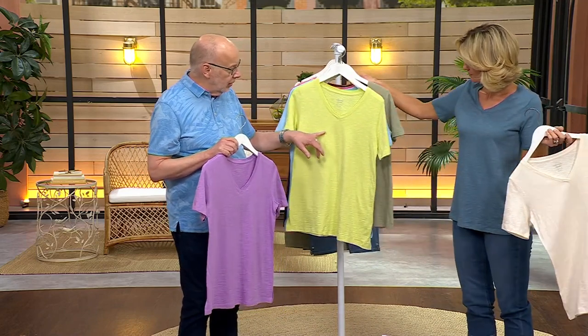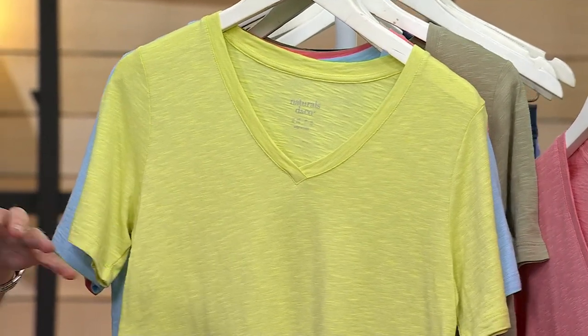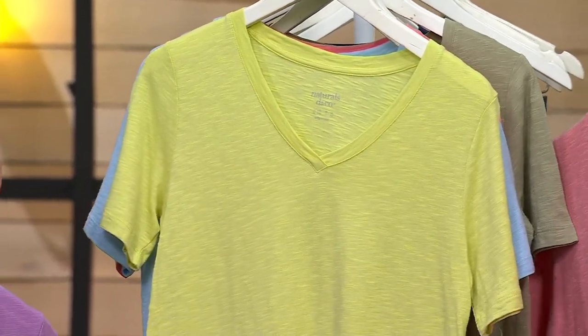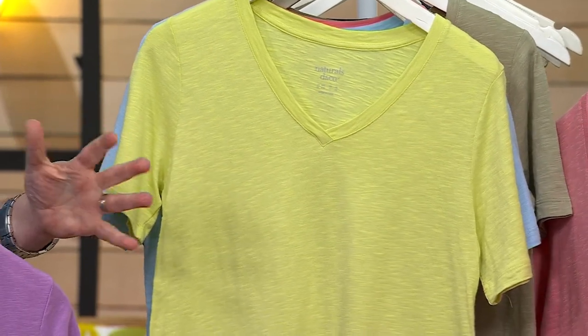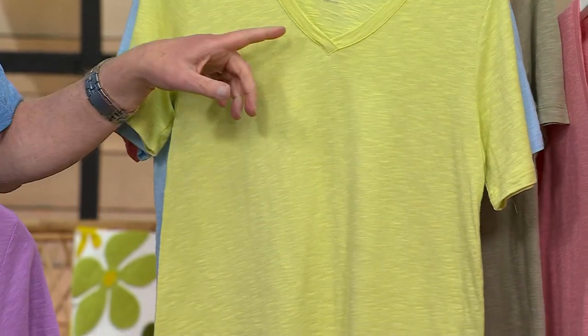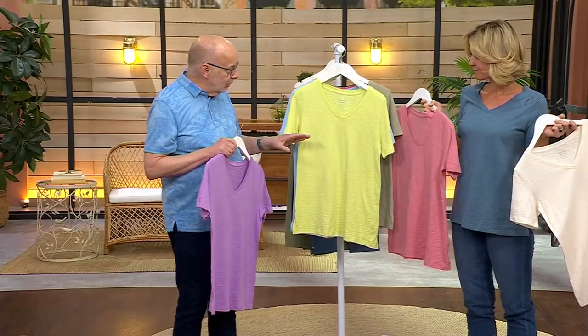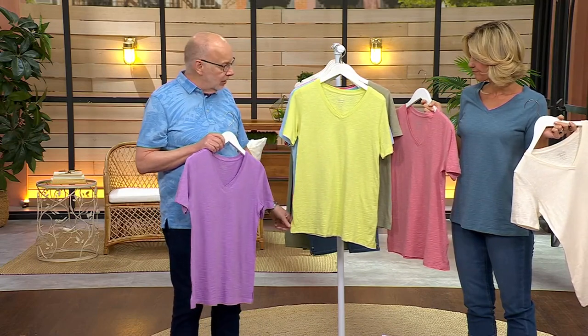Kirsten was talking about the slub — you can see the highs and lows knitted into this. I love texture for summer. There's something about it on a hot day, it just works. And that crossover V neckline — Kirsten's been wearing it — it's not too low. You still get great decollete coverage, nice short sleeve, and a little side slit here at the bottom.